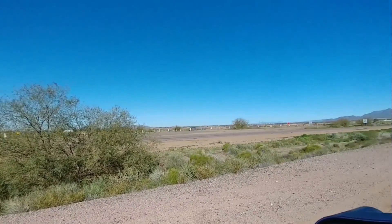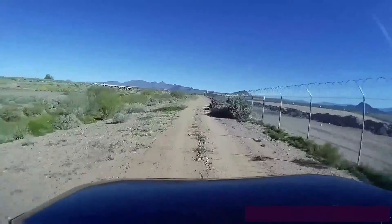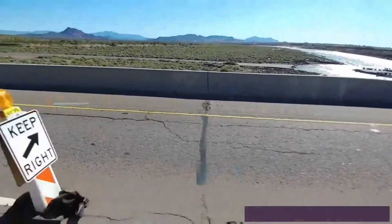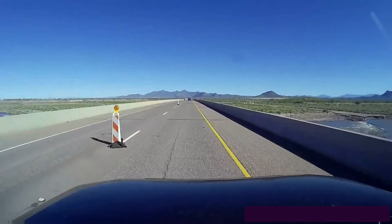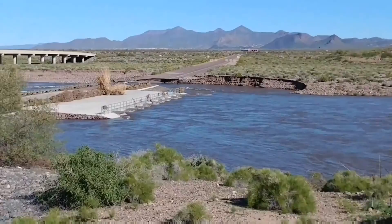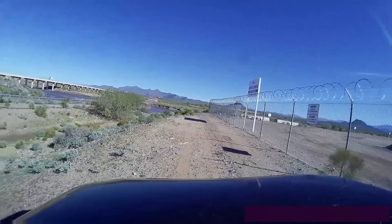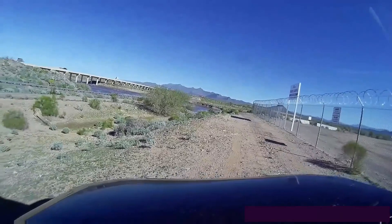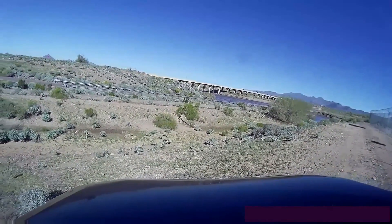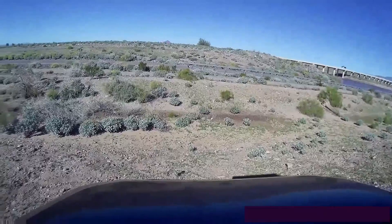This is Gilbert Road — they've got half of it closed off. You can see it's kind of washed out there. Fortunately the other side is still open.